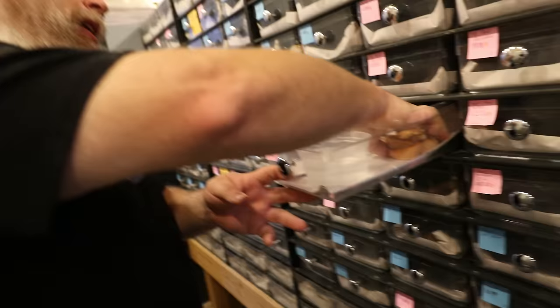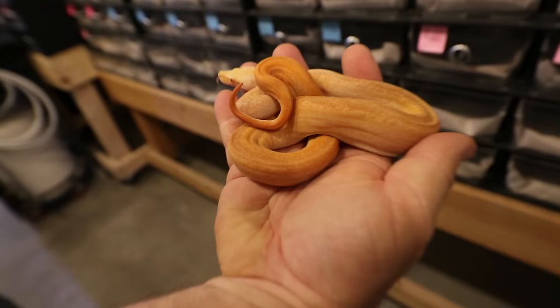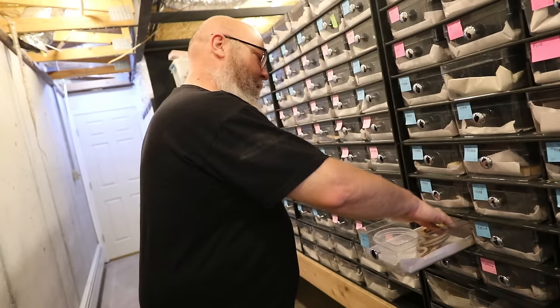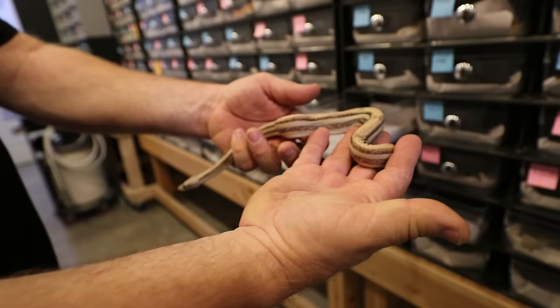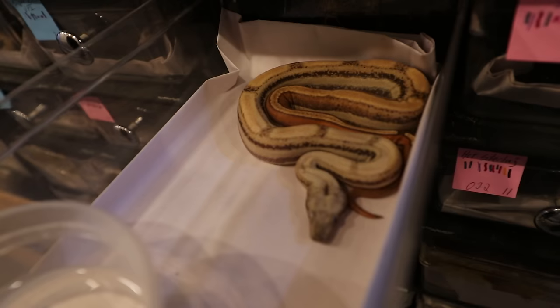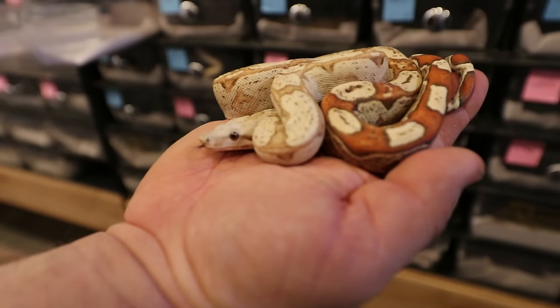This is a Super Key Aztec Sunglow Shark. Wow, that is just insane — it looks more like a retic than it does a boa, like one of those crazy retics. This is a Super Key West VPI — probably jungle. Now that one is impressive. And they're all impressive. That one is a male, thankfully. Are the blue tags males and the pink tags females? You got it. I love that you're so organized. This is another Key West VPI without the jungle — you can see the dark eyes are evident right from the time they're babies, compared to a regular VPI.